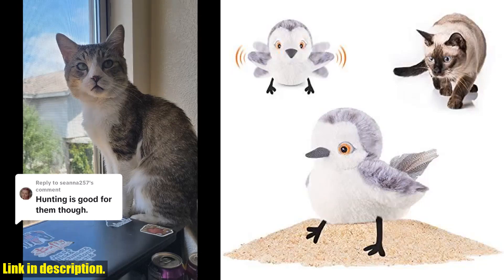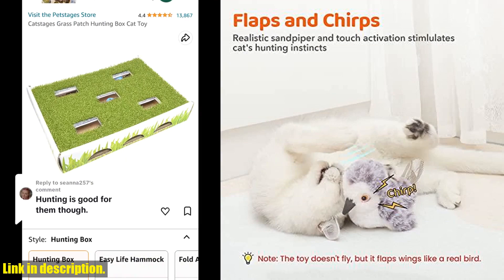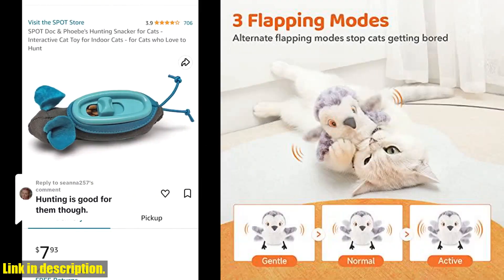Hey there, cat lovers! Today we are taking a look at the Pateroma Cat Toys Flapping Bird. This lifelike sandpiper chirps and tweets, providing endless entertainment for your furry friend.